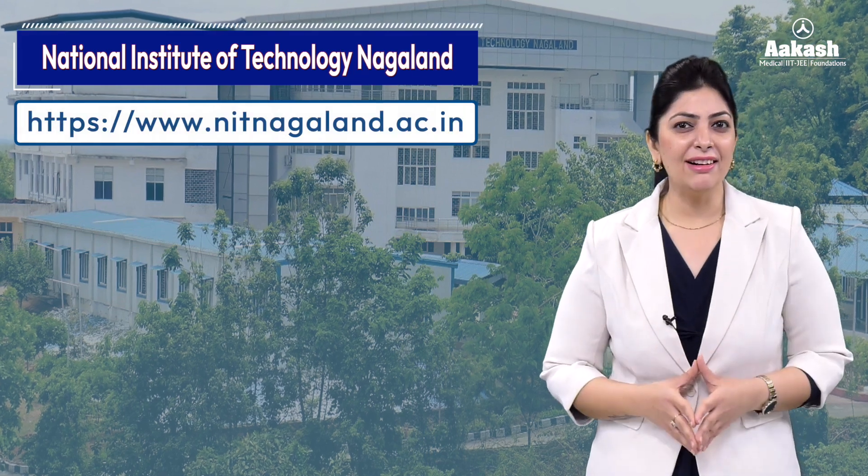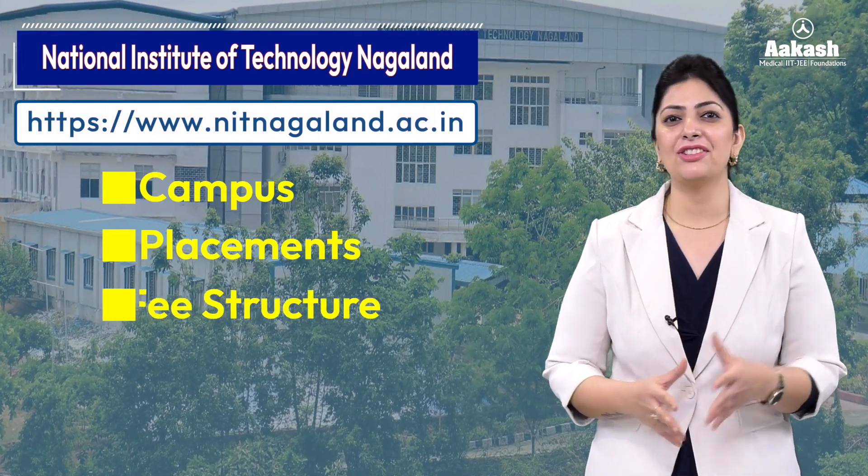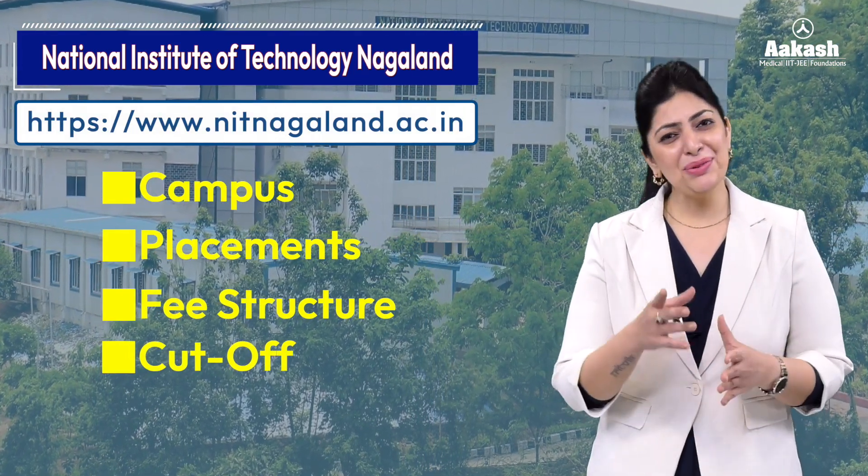NIT Nagaland — how is the campus? What is the return on investment? How high does the cutoff go? What is the future of CSE here? If you are also skeptical about NIT Nagaland, then don't worry — you have come to the right place. Welcome back to the college review series by Akash. To get all the answers related to NIT Nagaland campus, placements, fee structure, cutoff, and a lot more, do watch this video till the end.